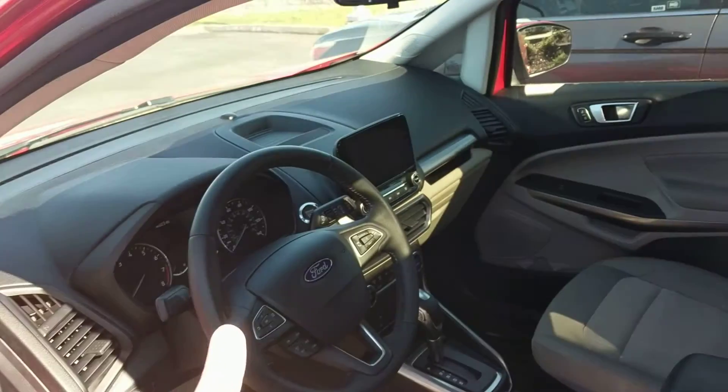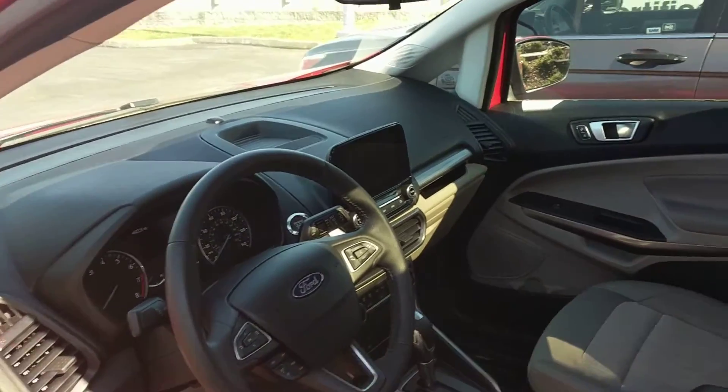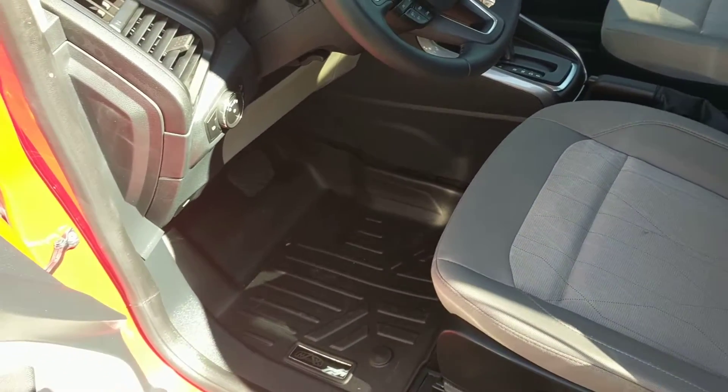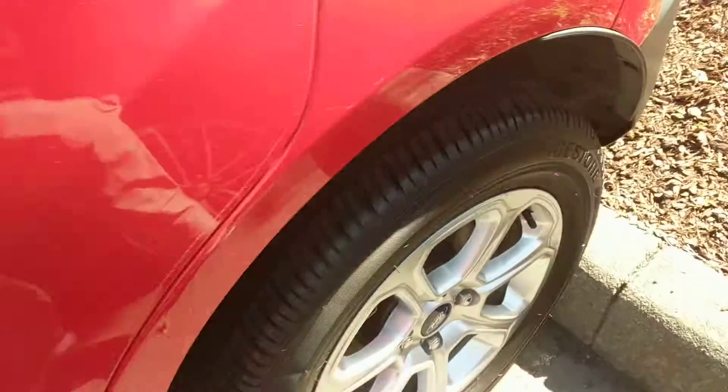Inside you've got the nice screen, Bluetooth, cruise control, and it's got the sunroof up top which is nice. The seats are all in good condition and they put in custom all-weather mats as well.